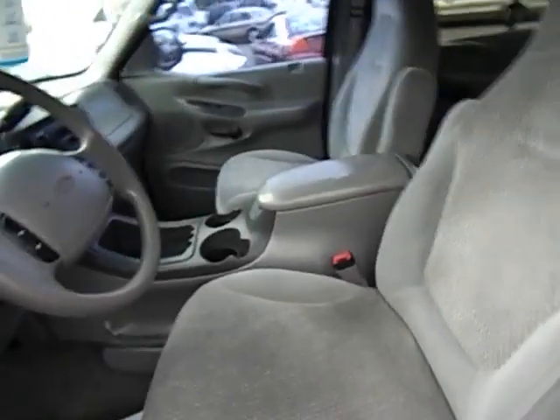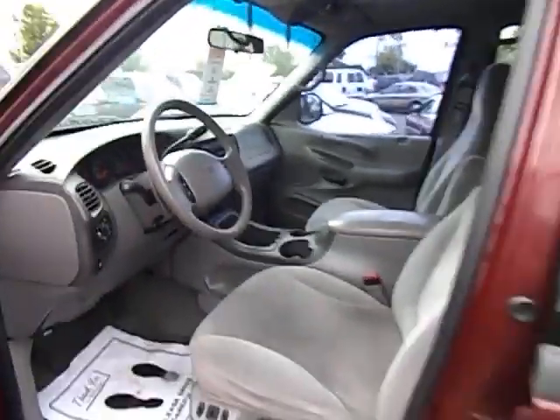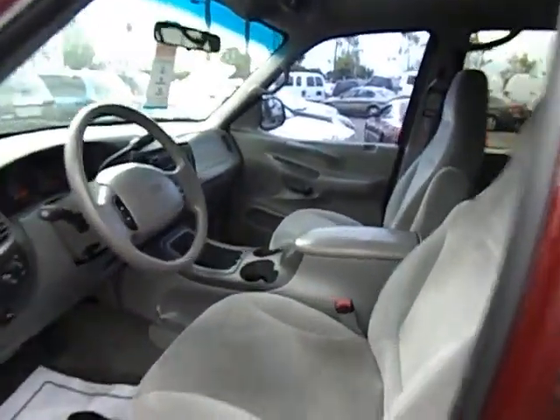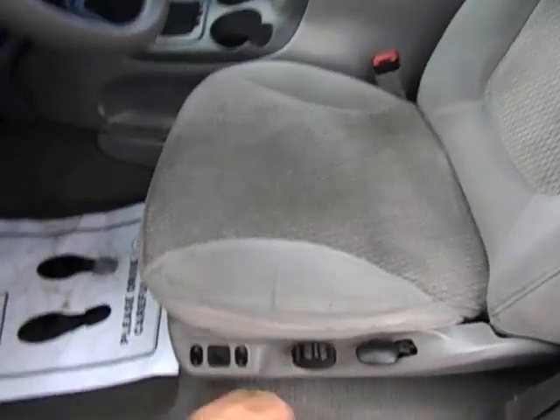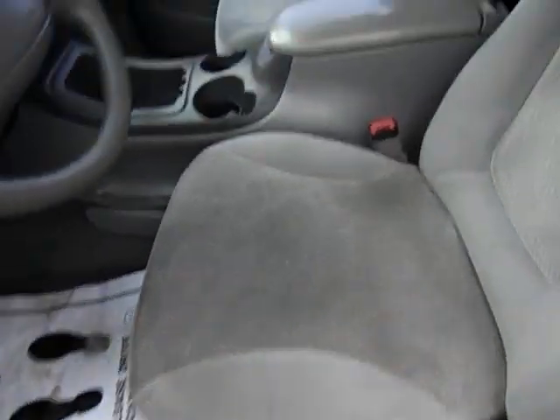It's got the nice gray interior — looks great with the maroon paint. These are the cloth seats, but we do have power, at least for the driver's side.